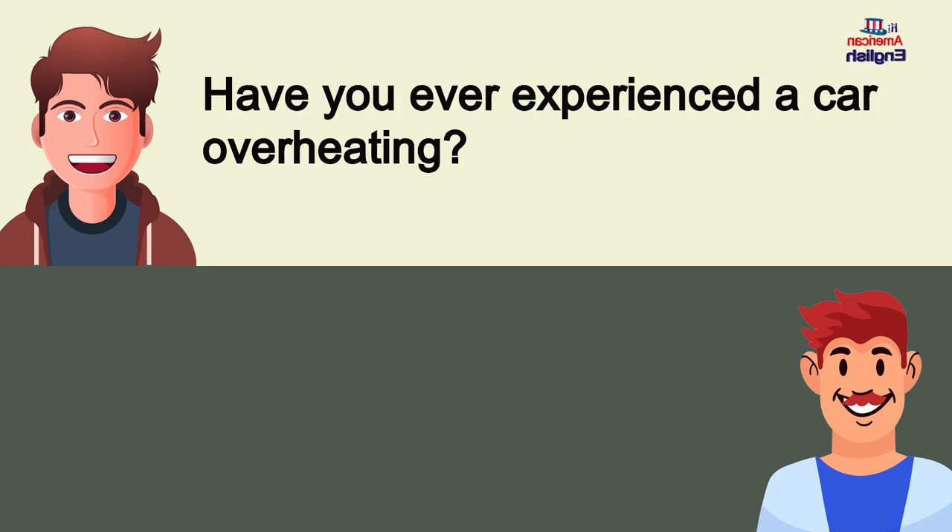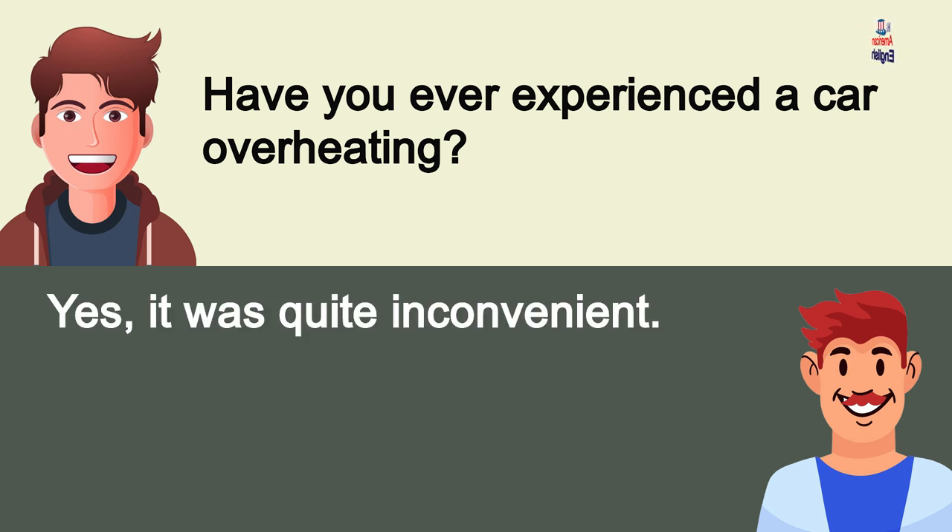Have you ever experienced a car overheating? Yes, it was quite inconvenient.